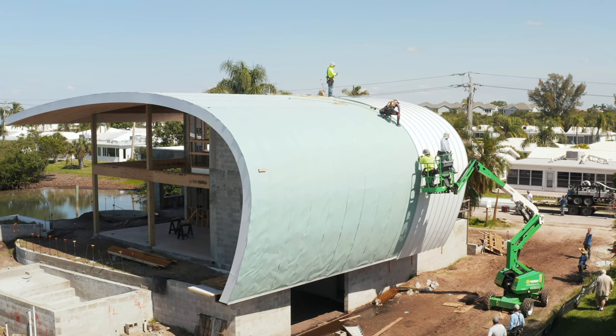Even if you have a Miami-Dade NOA or an FBC approval number, you still need to make sure the design pressure is going to meet the needs for the environment you're installing in. You might have a test report showing a negative 106 design pressure — that's a good number, but is it good enough for your specific area? Wind-driven rain and impact testing are pass or fail, but the variables come in with uplift and design pressures the panels actually reach.